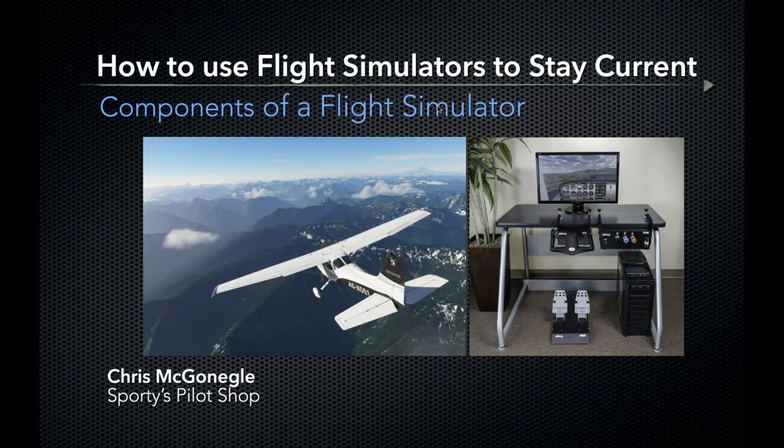Good afternoon and welcome to Sporty's webinar on flight simulators. Today we have two special presenters: Jason Miller out of San Francisco, creator of the Finer Points Aviation Podcast, a leading flight instructor in the Bay Area and an expert on using flight simulation during flight training. Chris McGonigal is a product manager at Sporty's Pilot Shop and our resident flight sim geek.